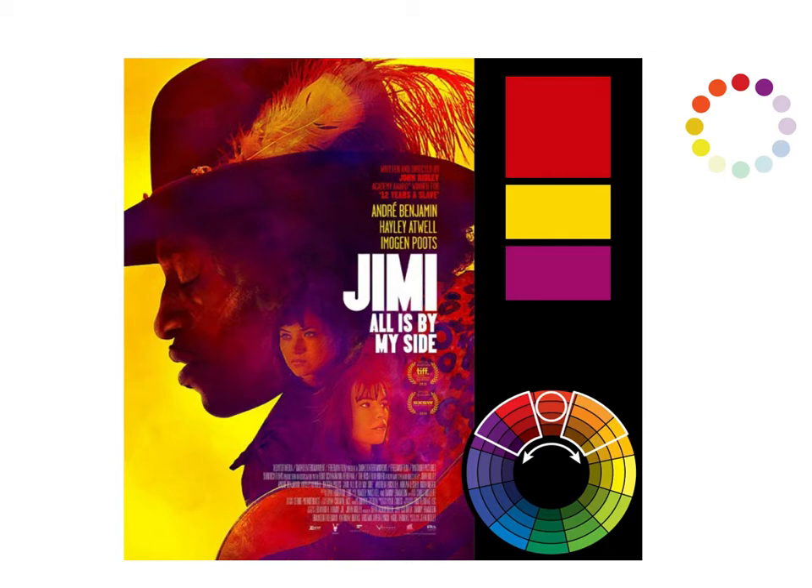This is a wider analogous because it adds yellow in there. I tried to block off the little color wheel on the right to show you where it all falls, but the yellow is really used as a backdrop element to make the other colors pop. So it's almost used independently.